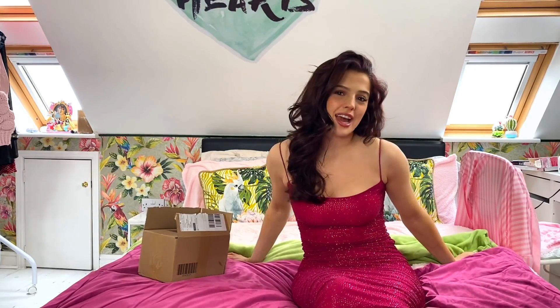Hi everybody and welcome to my video. My name is Emily Monks and today I'm going to be doing a jewellery try-on haul from the company Aparo.